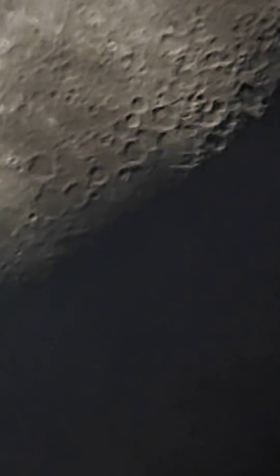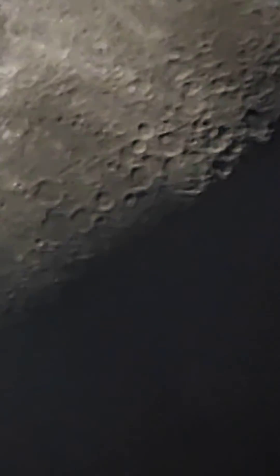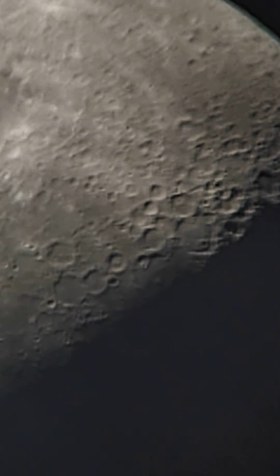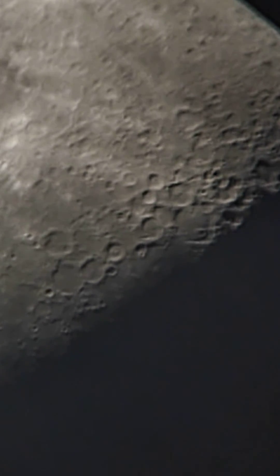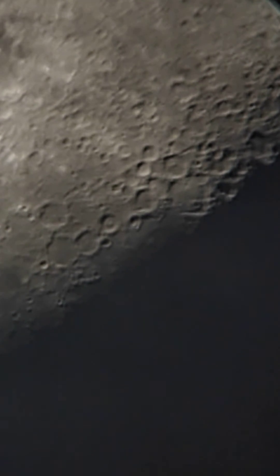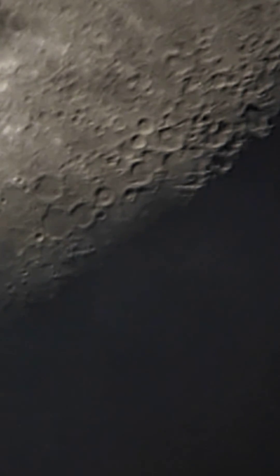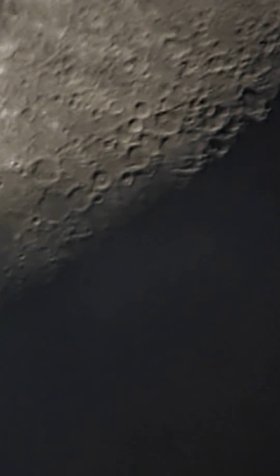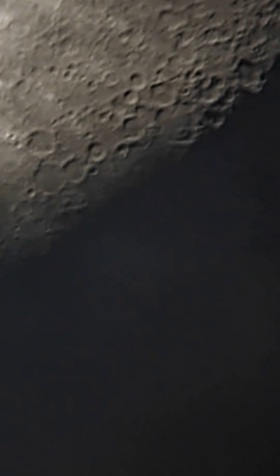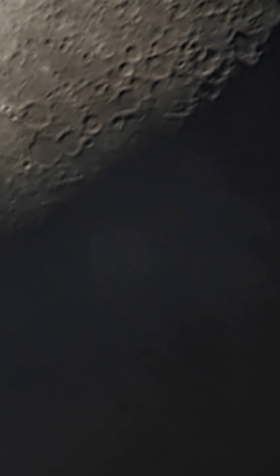We're at almost 9.5x optical zoom now. You can see the moon steadily moving away — going up on your screen — because the Earth is rotating. I'm not touching the telescope, and there's not much wind, but you can see how stable the image is. The mount is quite heavy, which is why it's so stable.